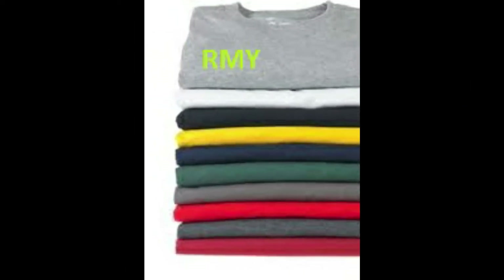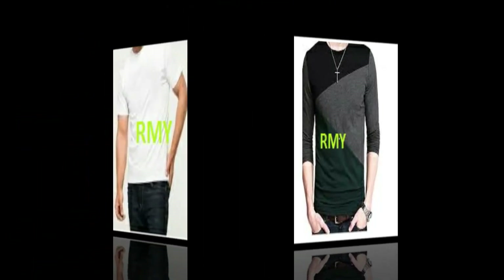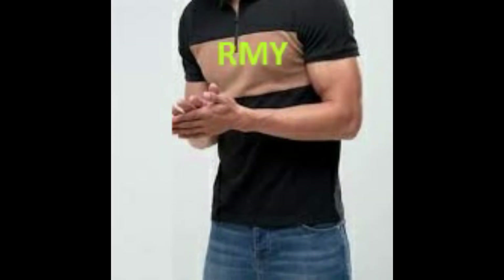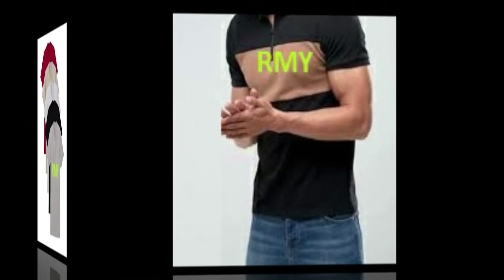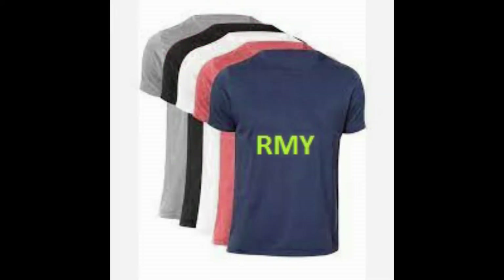31. RMY Casual Wears, 32. RMY Hospital Wearing, 33. RMY Cotton and Canvas Bags, 34. RMY Cotton Shopping Bags, 35. RMY Cotton Panties, 36. RMY Tents, 37. RMY Sleeping Bags, 38. RMY Underwears, 39. RMY Cotton Pants, 40. RMY Cotton Table Cloth, 41. RMY Kitchen Wears, 42. RMY Tote Bags, 43. RMY Laundry Bags, 44. RMY Backpack, 45. RMY Duffel Bags, 46. RMY Promotional Bags, 47. RMY Messenger Bags, 48. RMY Military Bags, 49. RMY Attaché Bags, 50. RMY Sailor Bags.